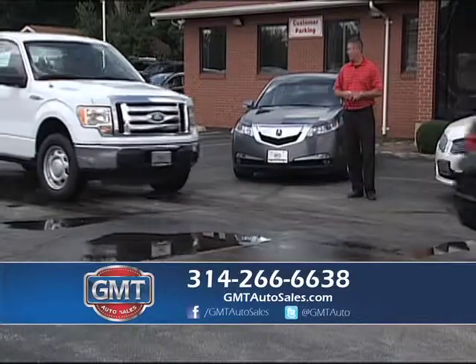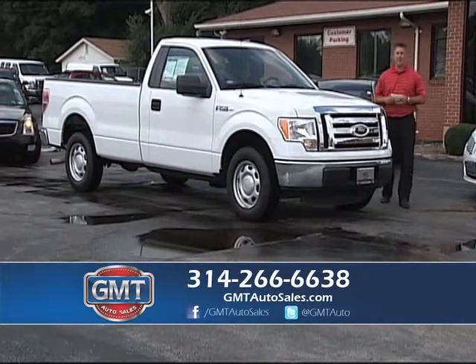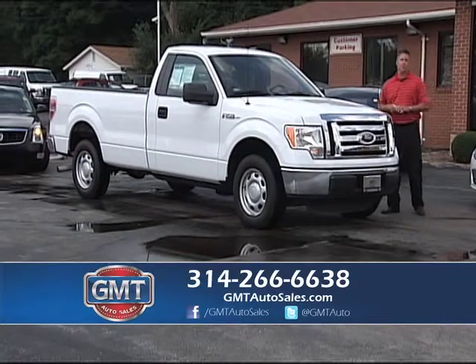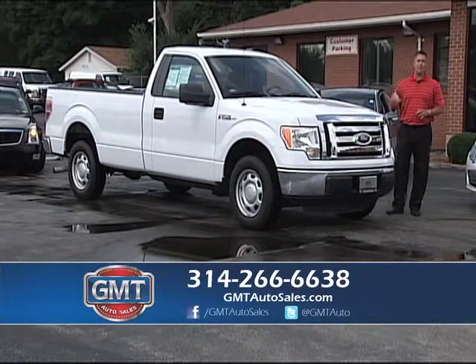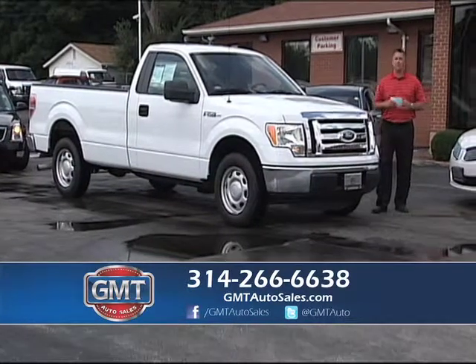Here's another real nice truck that just came in. I mix it up every week — cars, trucks, SUVs, and vans. Come see us today in Florissant, Missouri. You can take Highway 270, go north on Lindbergh — we're 2 miles down on the left hand side. We've been in business for years.